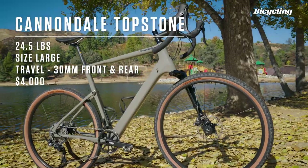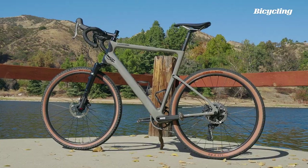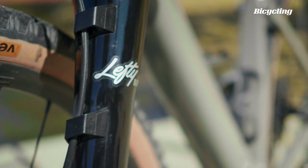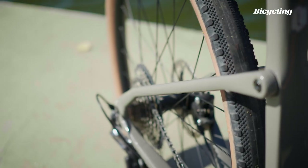Cannondale thinks the future of gravel is travel, and the Topstone Lefty takes a completely different approach. This full suspension gravel bike has a 30mm fork and 30mm of rear travel measured at the saddle, thanks to its Kingpin suspension system which relies on engineered flex in the frame instead of a shock and linkage system.